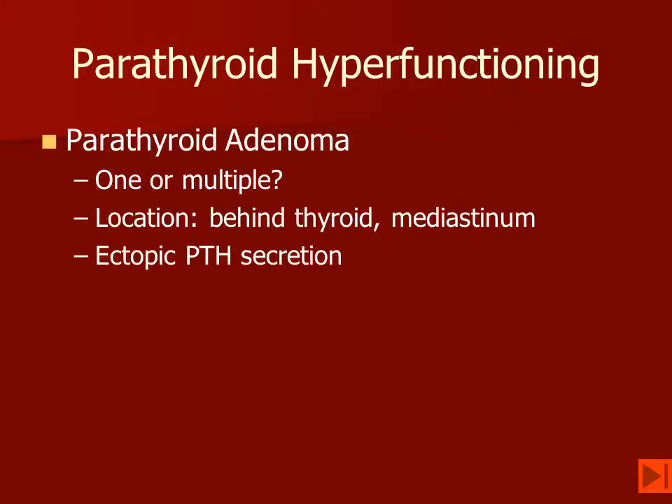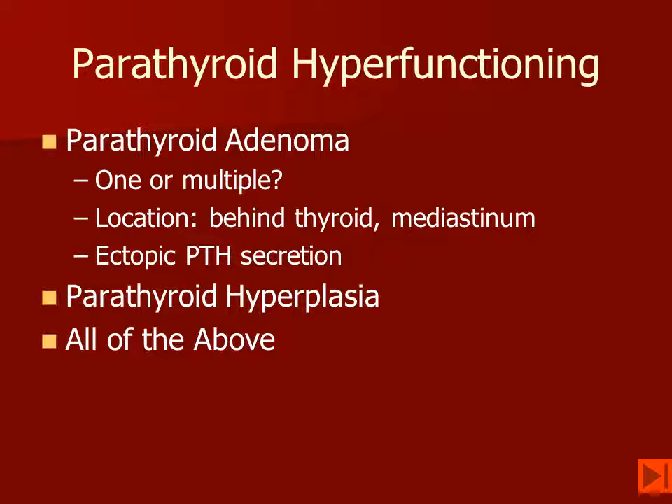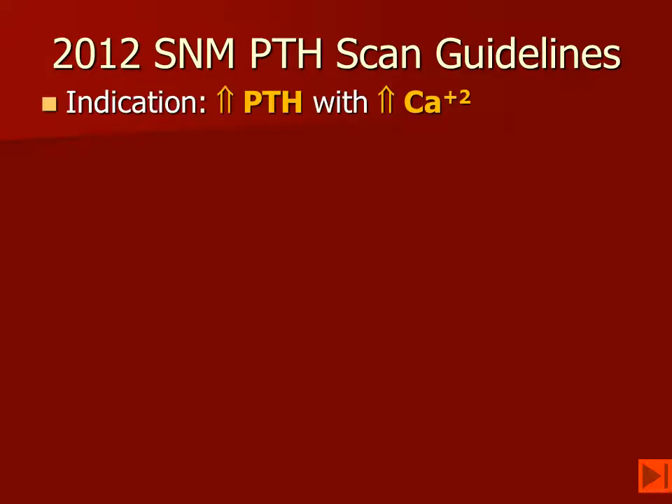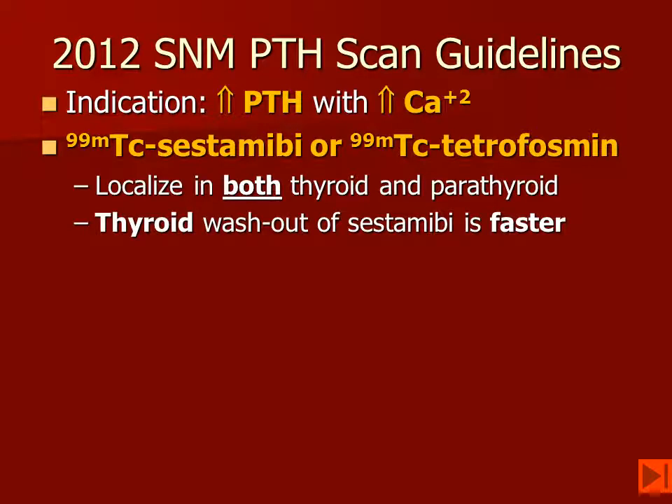When we do parathyroid imaging, we want to differentiate between parathyroid adenomas and hyperplasia. There are multiple parathyroid glands, and any one of them or multiple glands may have a parathyroid adenoma. Hyperplasia may involve enlargement of multiple parathyroid glands. We also have to make sure that we look for ectopic locations of a parathyroid. The most recent parathyroid scan guidelines from 2012 from the Society of Nuclear Medicine show that the common indication is an elevated parathormone level with elevated calcium. The two primary methods are 99-technetium sestamibi or tetrofosmin, which localize in both the thyroid and the parathyroid.